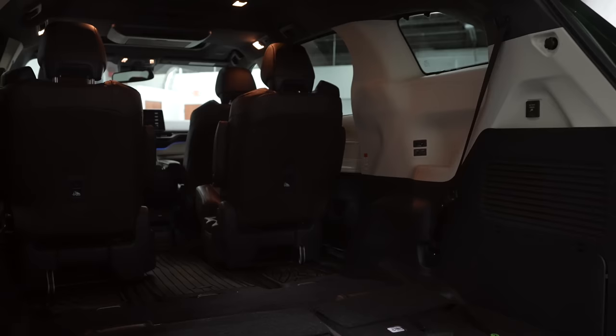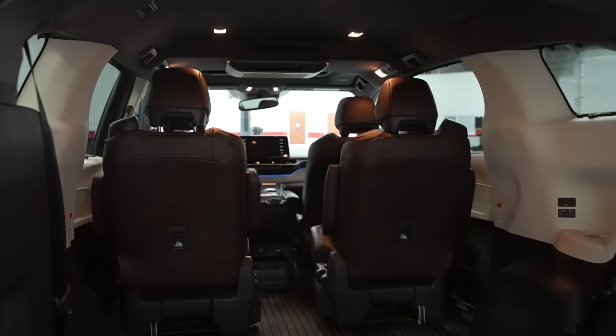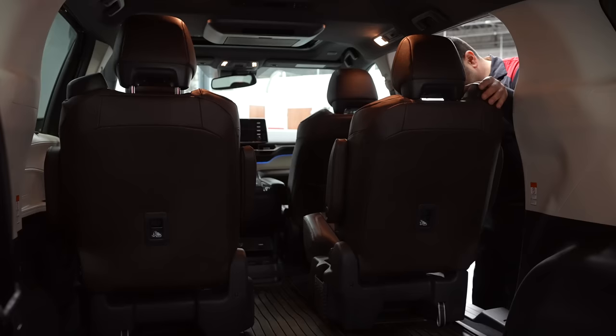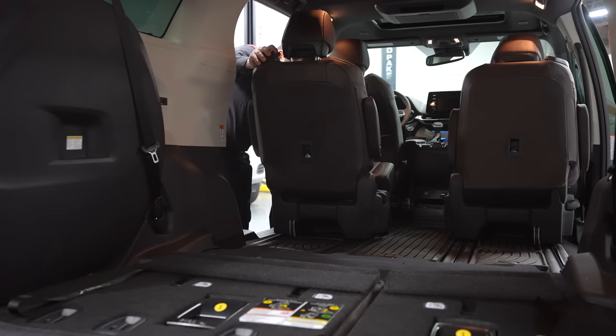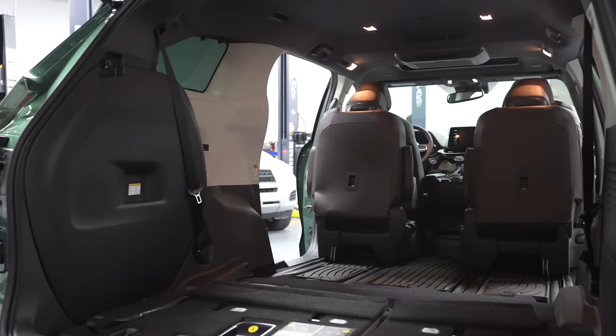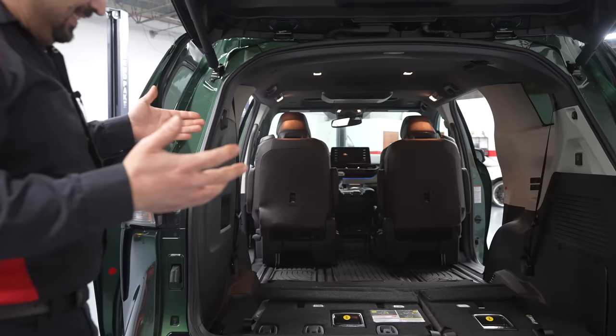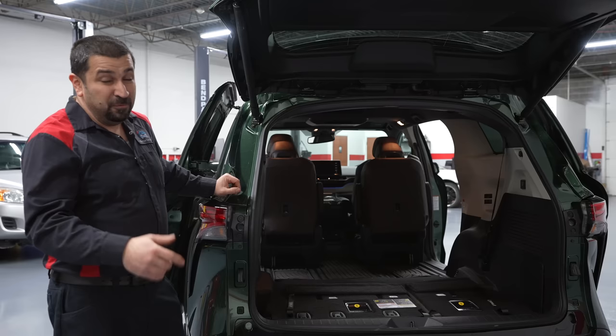The second-row seat does not come out of the car — it is permanently bolted down. You can remove it completely, but then you would disable the airbag and have all kinds of problems. To demonstrate the usable space: you fold the seat bottom up and push it all the way forward, then fold the third-row seat. You get a pretty large space, but the second-row seats are still in your way. They could have done something different here — it's not the end of the world but they could have done better.